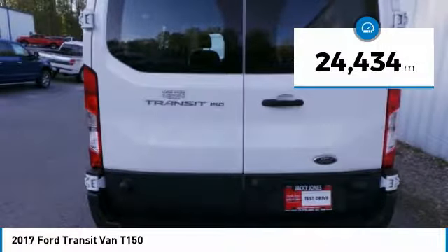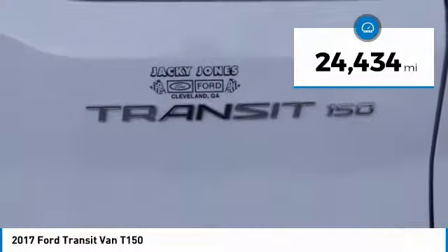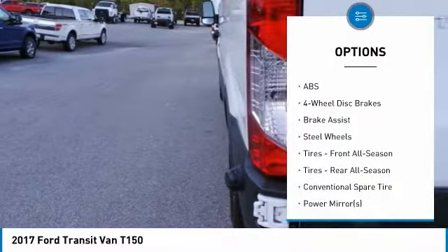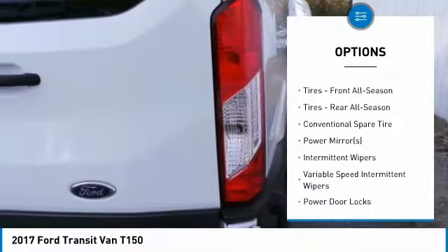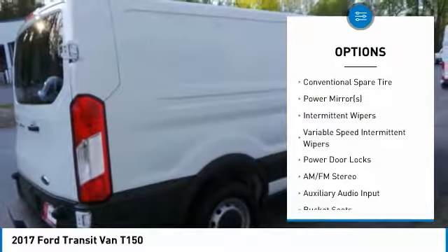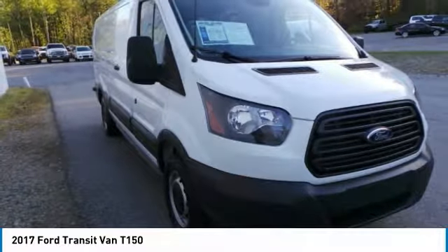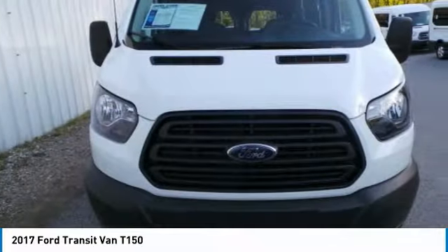This vehicle has less than 25,000 miles. Here are some of this vehicle's great options: stability control, traction control, keyless entry, anti-lock braking system, back-up camera, driver airbag, power steering, adjustable steering wheel, four-wheel disc brakes, AM FM Stereo radio.